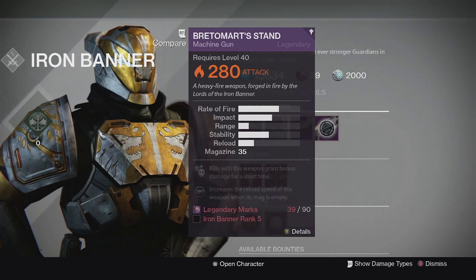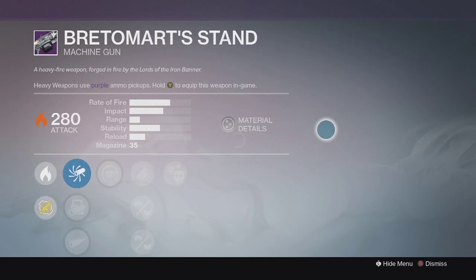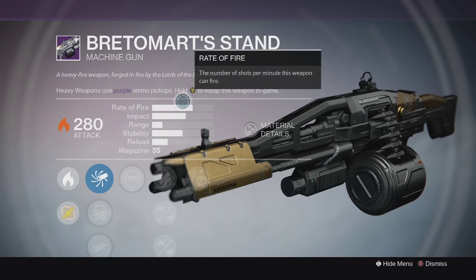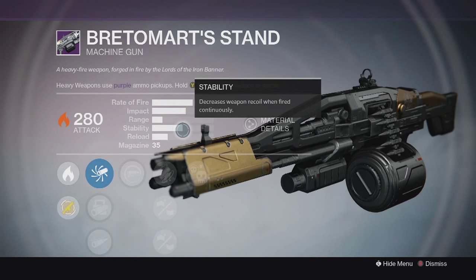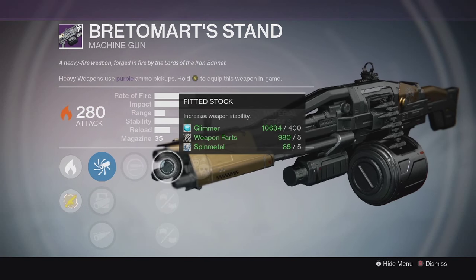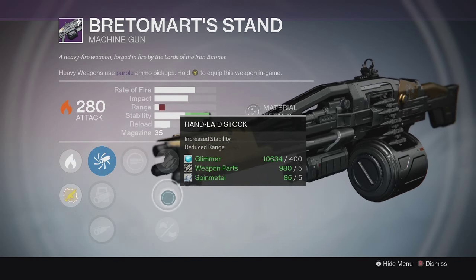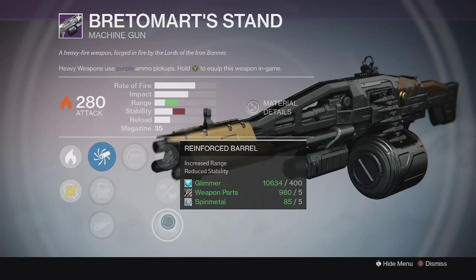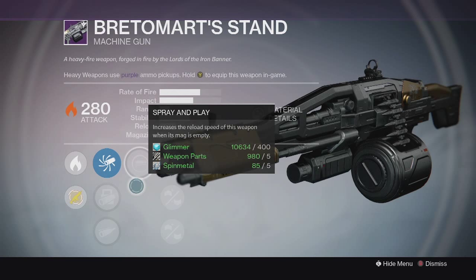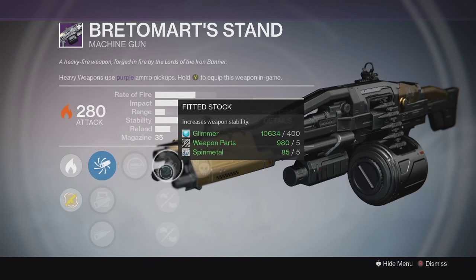For the other weapon we have Bretomart's Stand, the machine gun. The base stats look really solid - it has high impact, lower fire rate, and pretty decent stability. The perks on this one are Spray and Play and Crowd Control. Down the middle we have Hand Laid Stock for more stability and a Reinforced Barrel for more range.